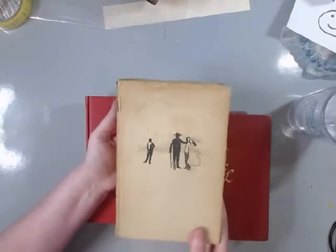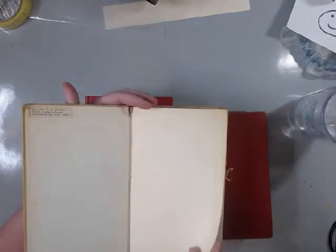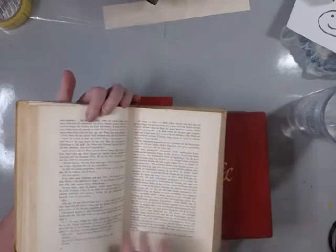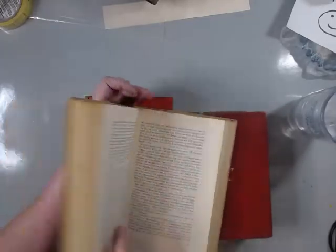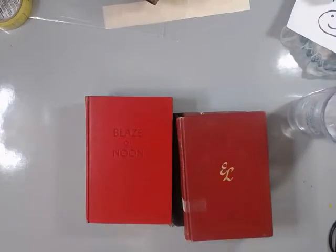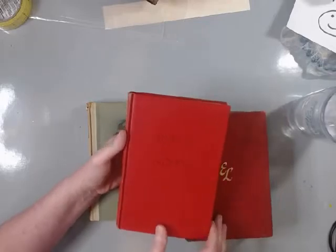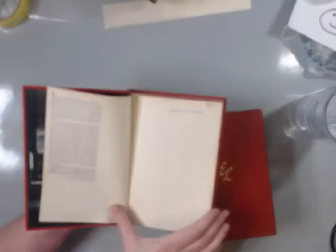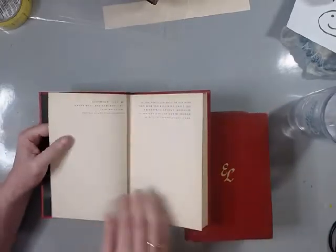This is John Steinbeck - Senyets von Eden, I don't know if I said that right - 50 cents. This is in a different language, I'm going to say German. The print's a little smaller than I like, but it is what it is. Blaze of Noon - I thought that was a fun title, so I'm going to try to do something with that cover. Again look at that inside - I paid a quarter and again the pages are aged beautifully. This one is 1946.